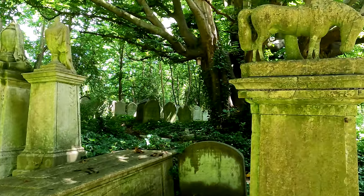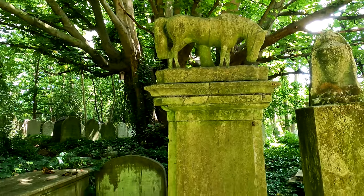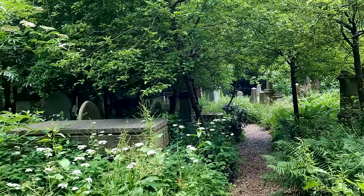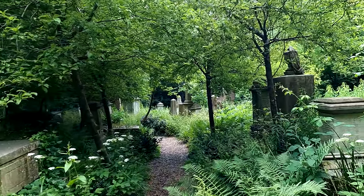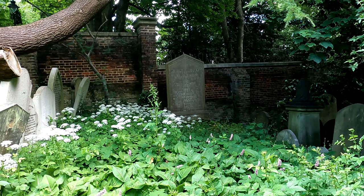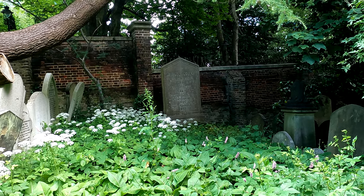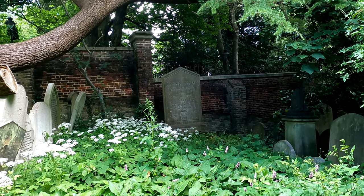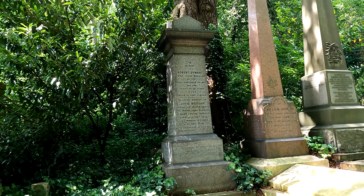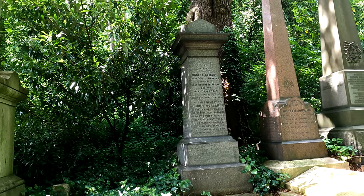There's one here where the name is indecipherable but on top is a horse. Over on the wall there, the very large stone is for Michael Faraday and his wife Sarah — Michael Faraday, 1791, died 1867. Richard Diamant, chief goods manager of the Great Northern Railway, 34 years in the service of that company.